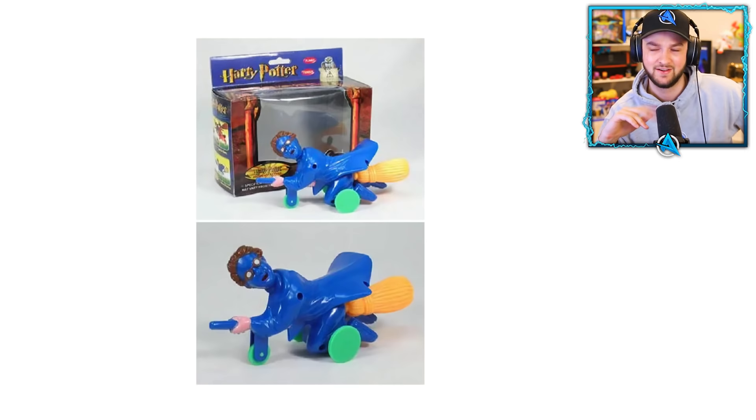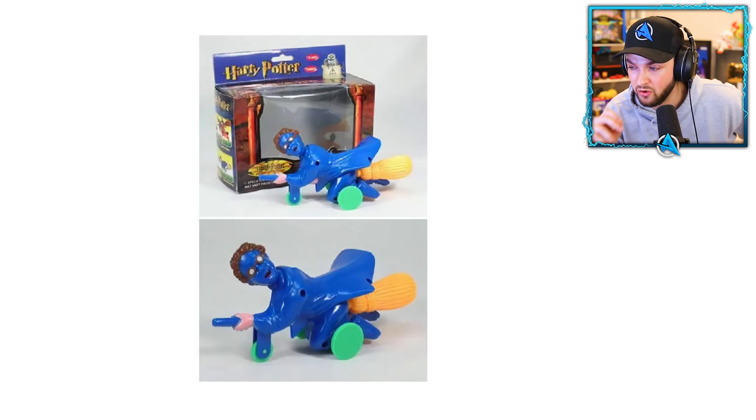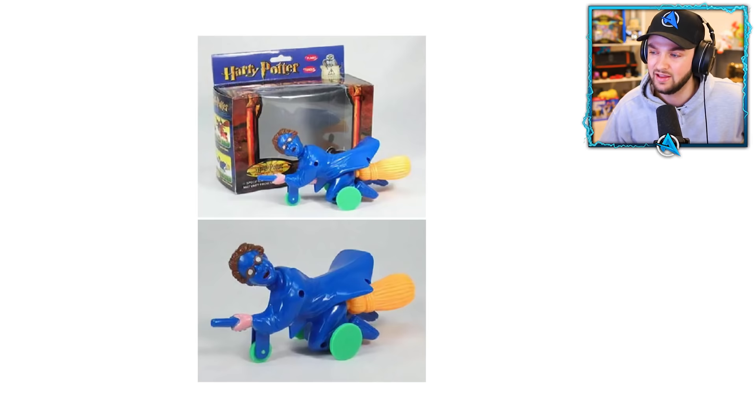Harry Potter on a broom — it looks like it cost less than 0.01 pennies to make. His whole body's blue, he's on wheels. This is the worst toy I have ever seen. Let's see if anything could be worse.